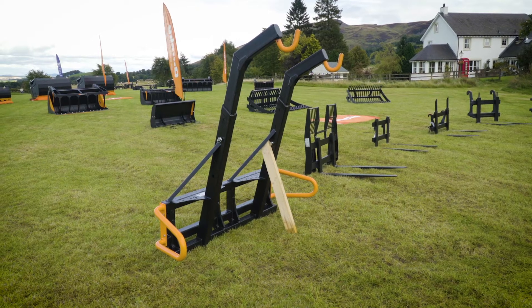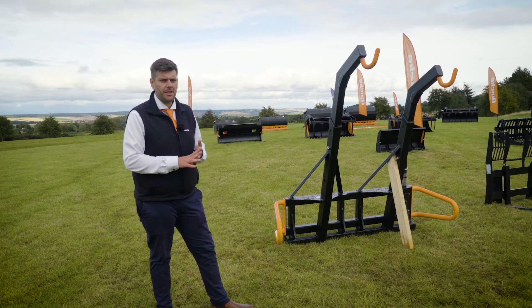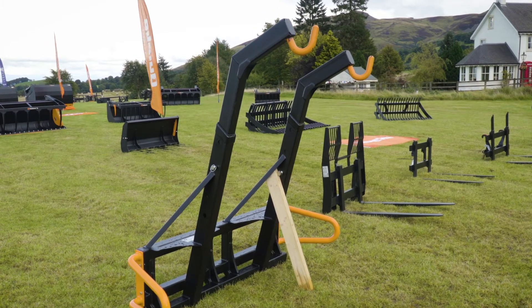The Big Bag Lifter is available in a single, double, or triple hook, meaning you can move a maximum of three bags. Capacity for the single hook bag lifter is 1,000 kilos; the twin and the triple are 1,500 kilos.